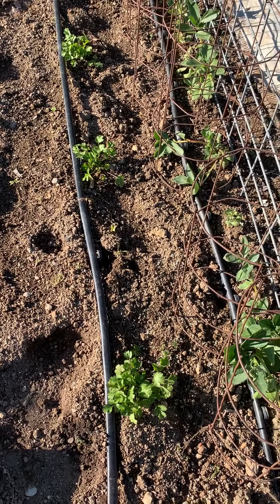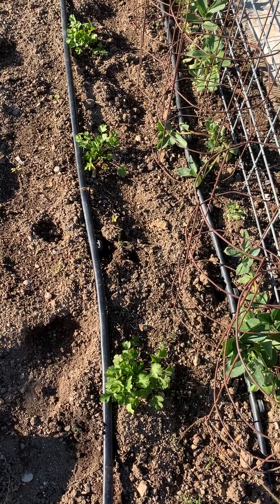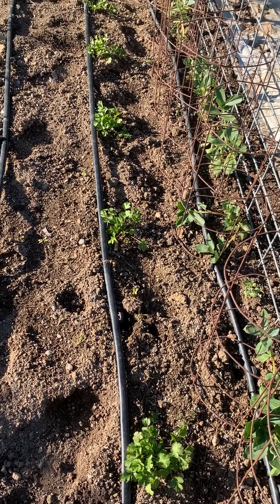Now normally when we talk about predators in science, we're talking about animals that eat other animals. But when I'm talking about predators in my garden, I'm talking about animals that eat my plants.